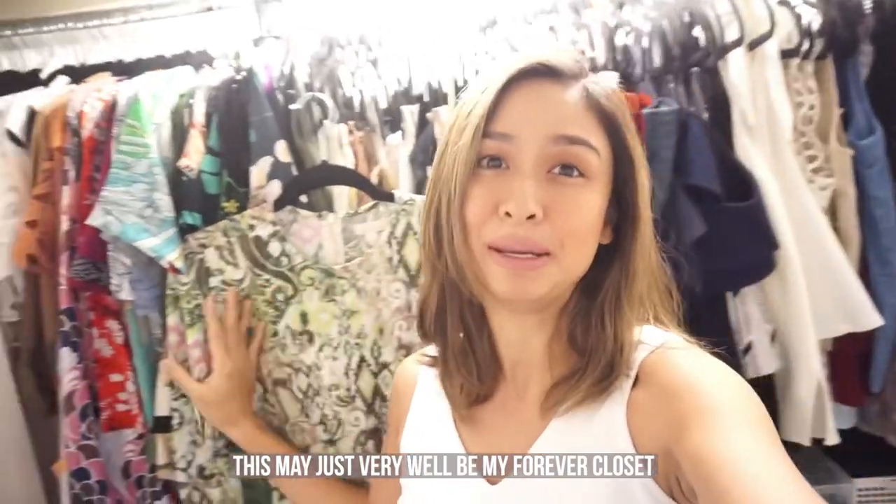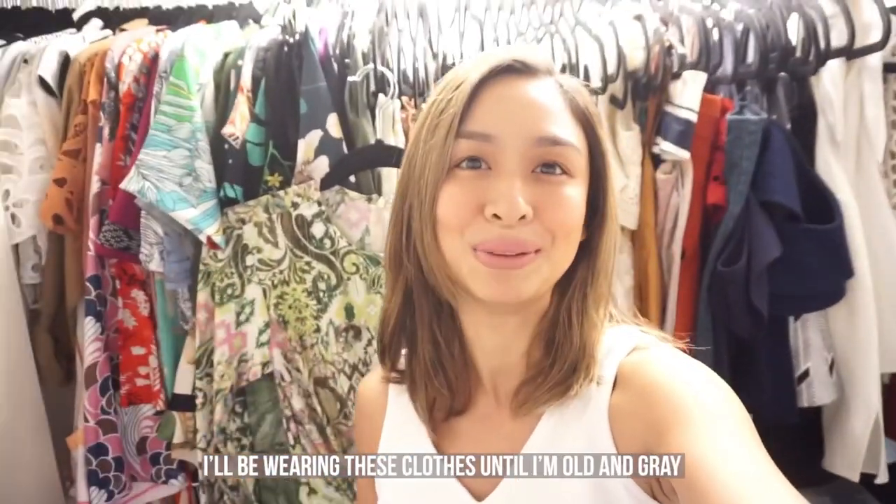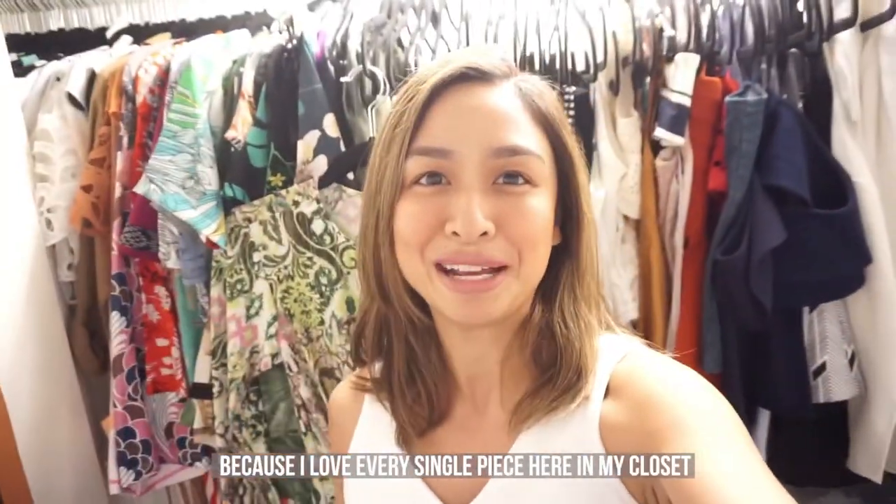This may very well be my forever closet — I'll be wearing these clothes until I'm old and gray, and I think I'll be fine with that because I love every single piece here.